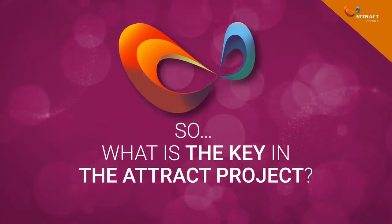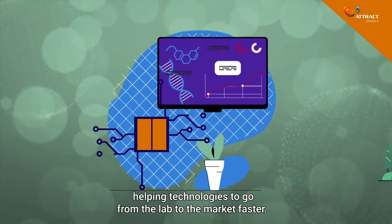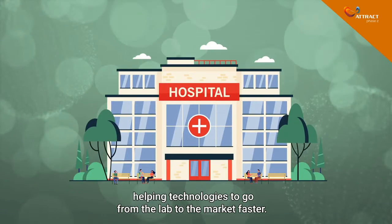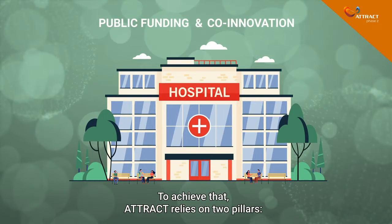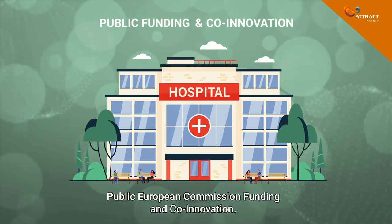So, what is the key in the ATTRACT project? ATTRACT reduces the element of chance, helping technologies to go from the lab to the market faster. To achieve that, ATTRACT relies on two pillars – public European Commission funding and co-innovation.